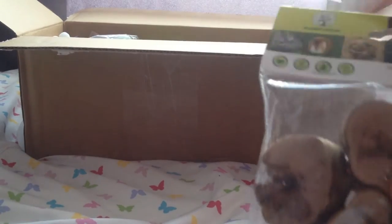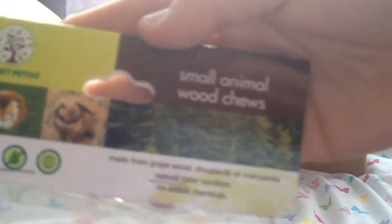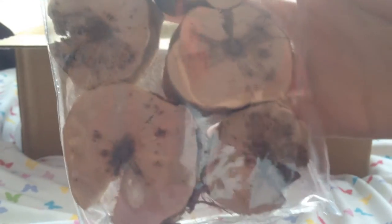The first thing is these small animal wood chews from Petco. They just look like little blocks of wood and they look suitable. I'm sure the gerbils are going to absolutely love these because they love to chew everything — thank you for these Emily.